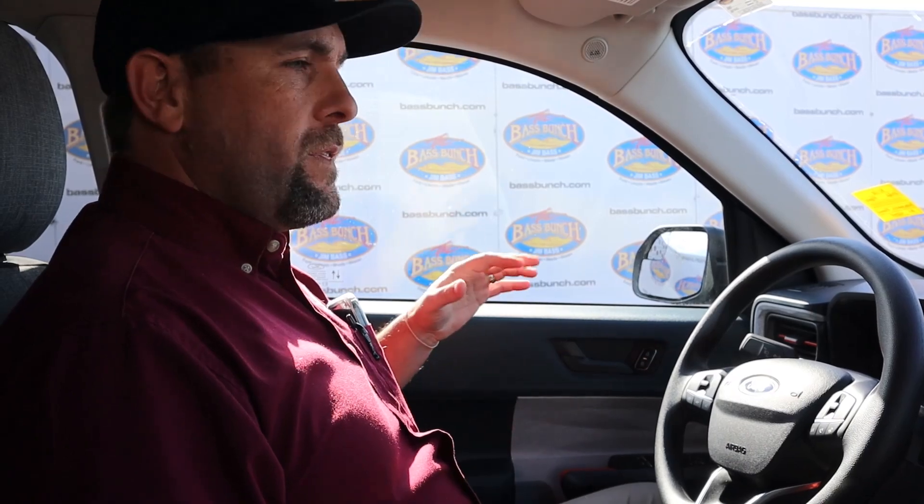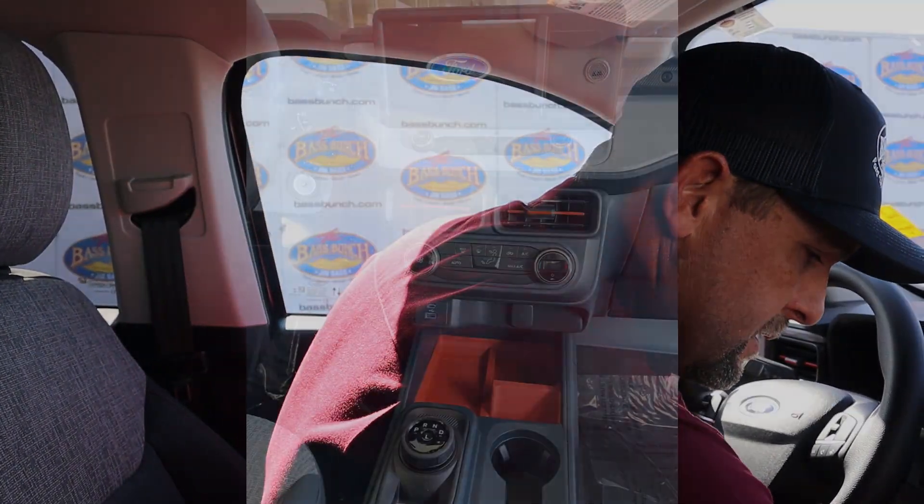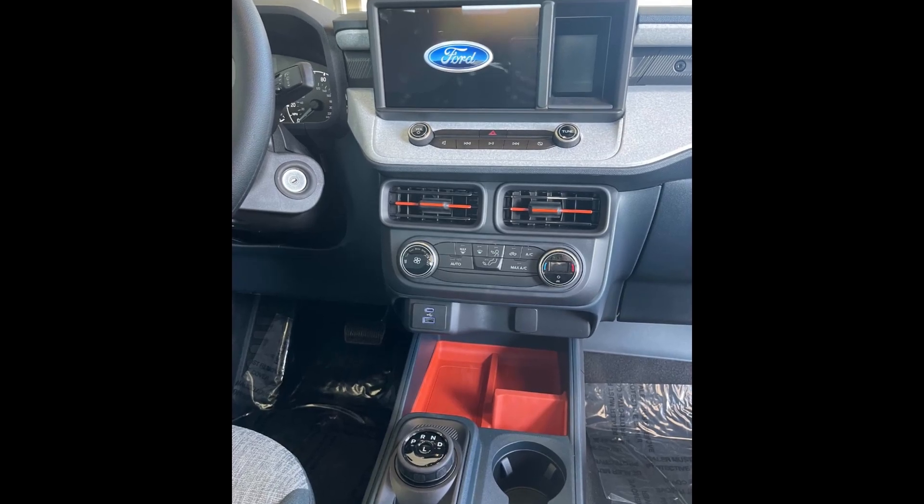Now we're going to look at the interior of the truck and a few of its features. One thing you'll notice is that this interior doesn't look like anything else in the lineup. This is the Navy Pier interior — it has medium slate upholstery with orange stitching in it, which really adds a lot to the accent, and it has orange accenting all the way throughout the truck. It has easier-to-remove moldings in here so that if something gets spilled, it actually contains it but is also easy to clean out.